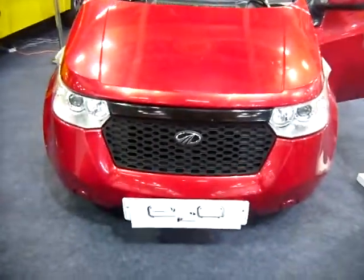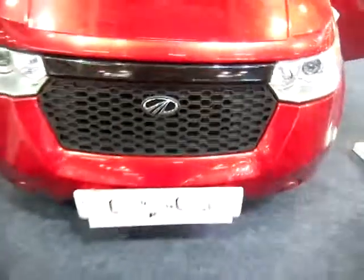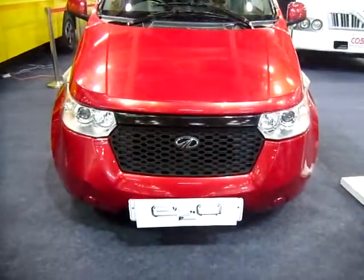This is the Mahindra E2O, an electric vehicle from Mahindra. Let's look at some of the specifications here. They call it the future of mobility.